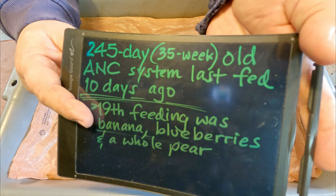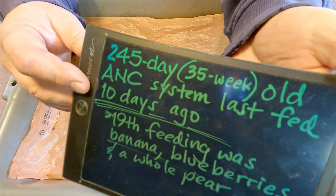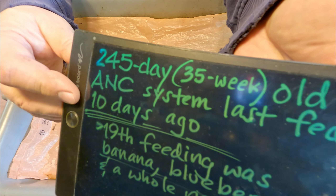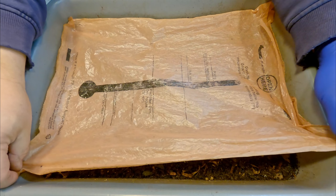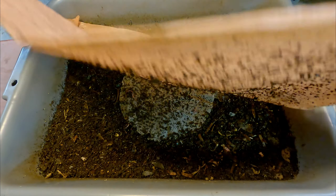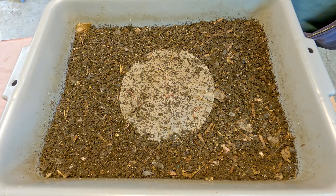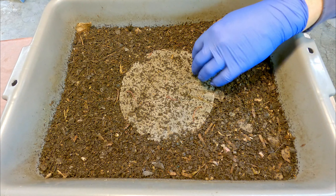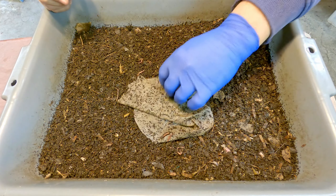I didn't even bring food down — I wanted to see what kind of leftovers there were before deciding what to give them. It might not be much if there are a lot of leftovers. Like I said, it's been 10 days since they were last fed and the system is now 35 weeks of age. I'm even thinking that if the leftovers are plentiful, maybe we just give them a whole bunch of bedding. These are African nightcrawlers, after all, and they are pretty well known for favoring bedding material as a food source just as much as kitchen scraps.